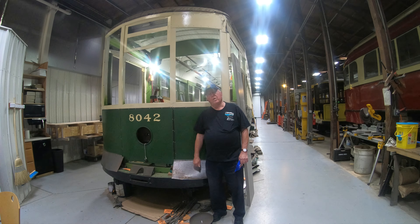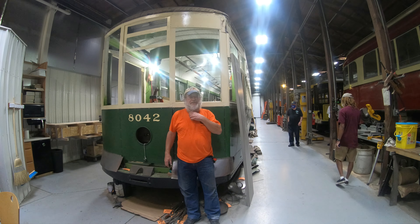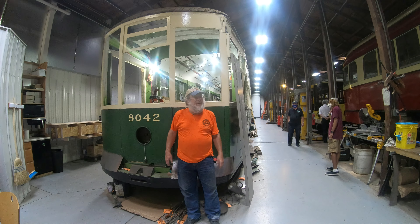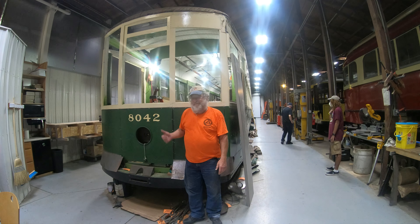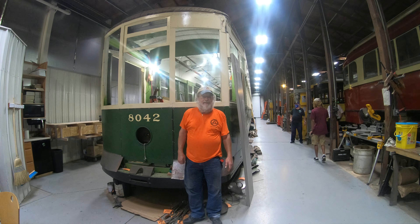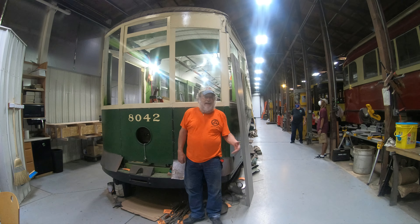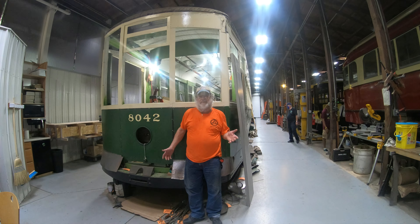I'm going to turn this over to the director of restoration here at PTM, Bruce Wells, to give us an update on what's been done and what's still needed. My name is Bruce Wells, I'm the manager of restoration and shops here at the Pennsylvania Trolley Museum. Today we're going to look at Philadelphia Transportation Company 8042, a car that was remodeled from its original in 1941 — it was one of 50 cars that had the conductor's booths taken out.